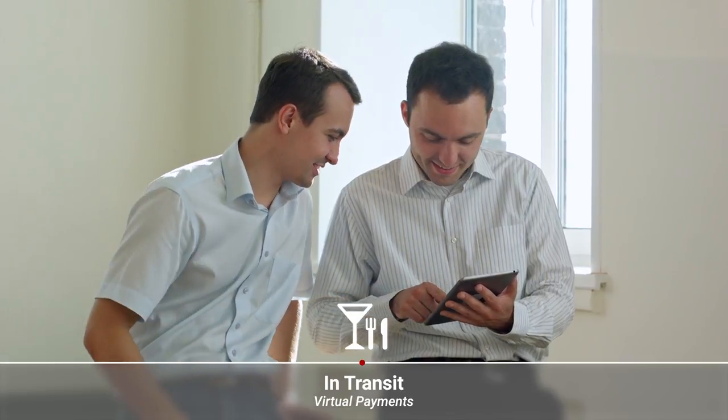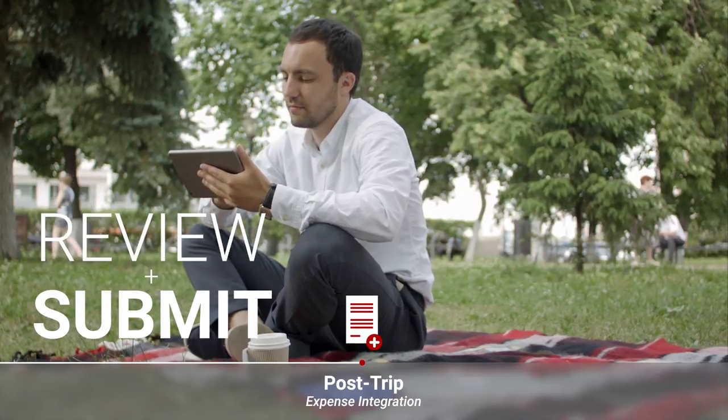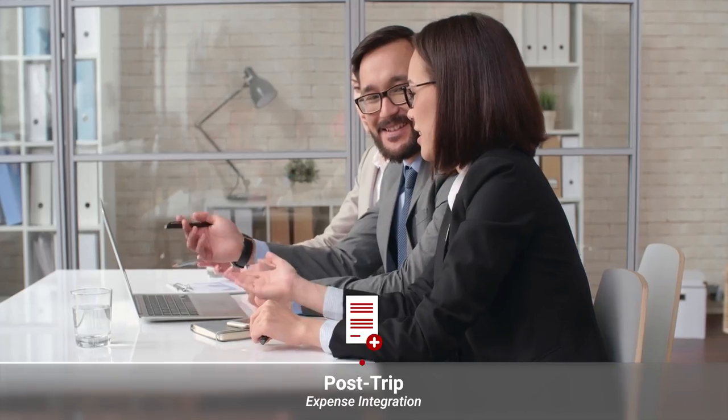Because it was so easy to create their expenses on the go, all the traveler has to do when they return from their trip is review and submit the report. All expense report information is sent to your accounting department for approval.